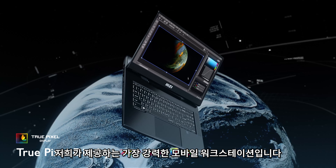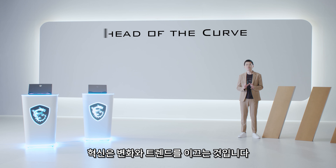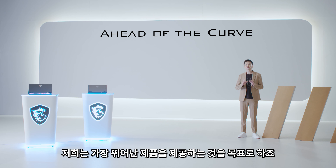For creators who demand the very best, we offer the Creator Pro X17, the most powerful mobile workstation in our lineup.